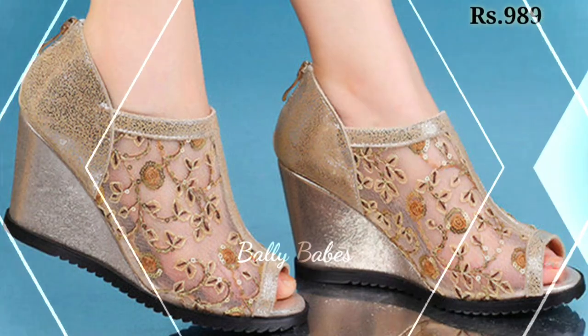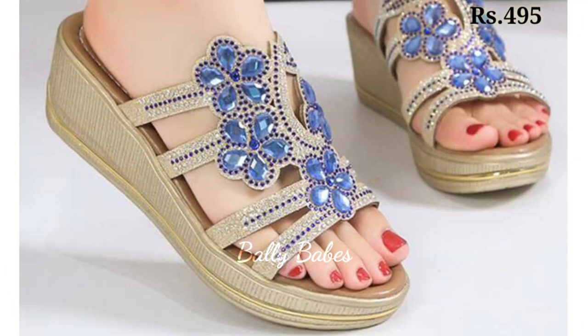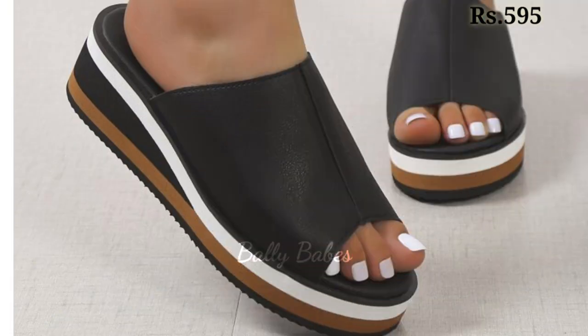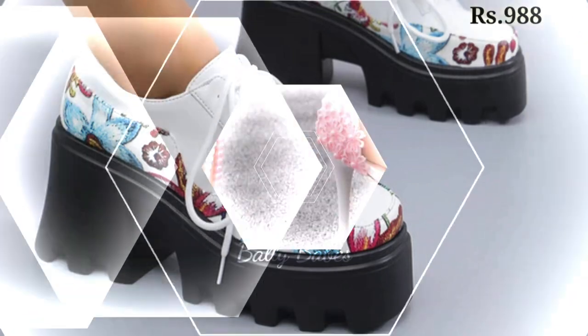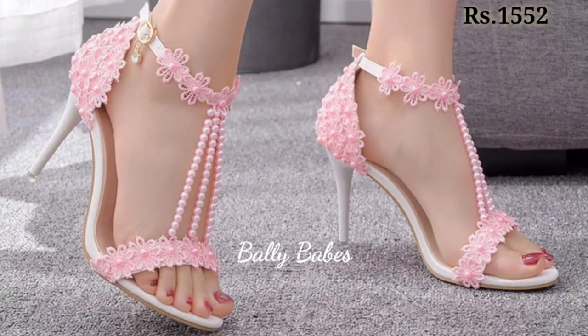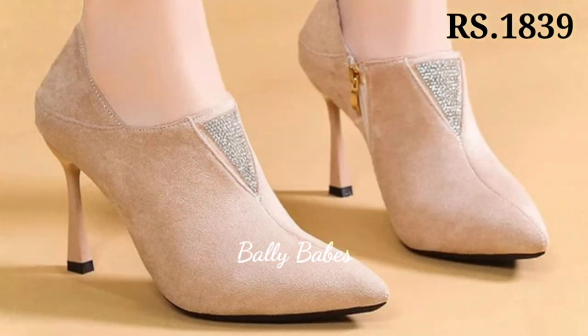So friends, in conclusion, choosing the right footwear can elevate your entire outfit and make you feel confident and stylish. When choosing footwear, consider the occasion, your comfort level, and the overall style you want to achieve. Whether you prefer heels, sandals, pumps, slip-ons or comfortable options, there is a perfect pair out there for you.